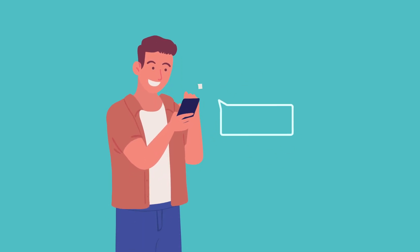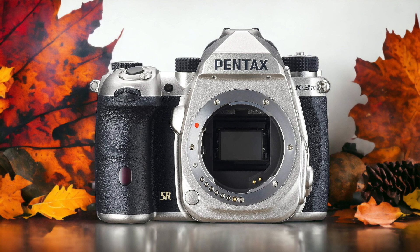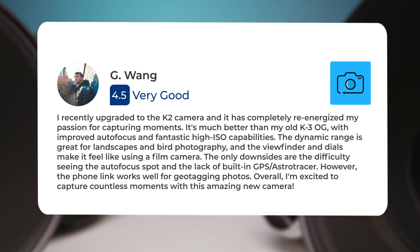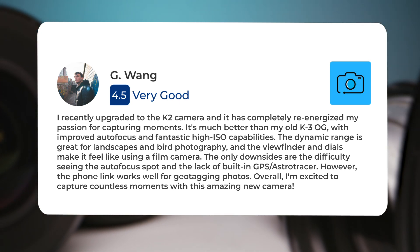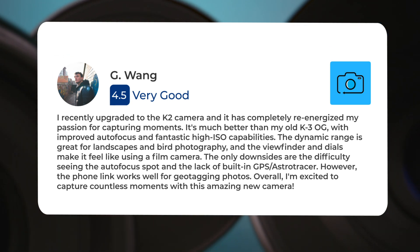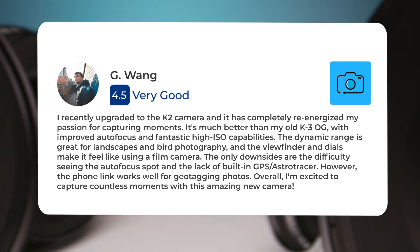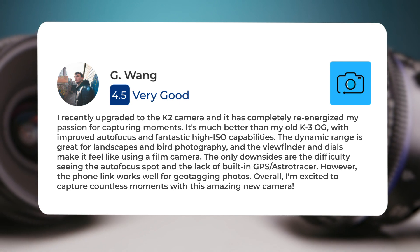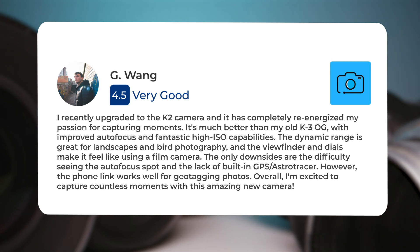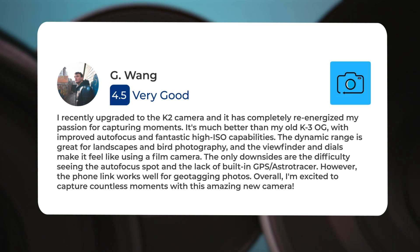Next, let's take a look at what other users of these cameras have to say about them. Here's what people have to say about the Pentax K33: "I recently upgraded to the K2 camera and it has completely re-energized my passion for capturing moments. It's much better than my old K3 OG, with improved autofocus and fantastic high ISO capabilities. The dynamic range is great for landscapes and bird photography, and the viewfinder and dials make it feel like using a film camera. The only downsides are the difficulty seeing the autofocus spot and the lack of built-in GPS AstroTracer."